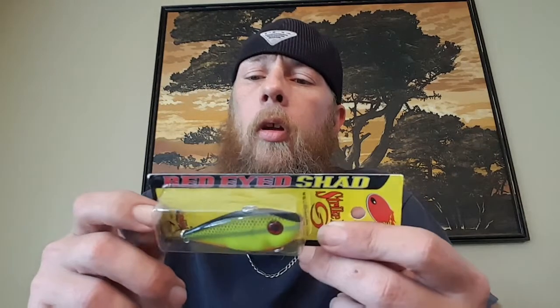You all know how to run spinner baits — pretty simple bait. My suggestion though is to throw a trailer on it for a better response, whether it's a craw, a swim bait, or something similar. And we've got a bare bones, very simple lipless crankbait — it's rattling and good for the reaction bite. The proper name is Red-Eyed Shad, and it's basically chartreuse.